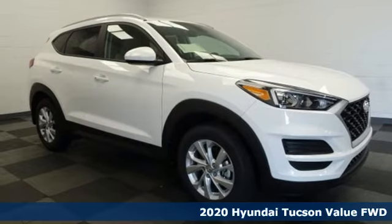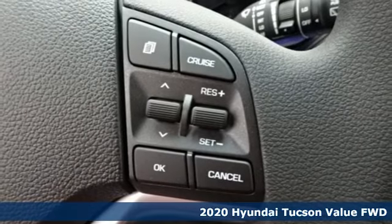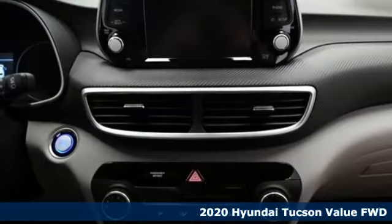It's a new 2020 Hyundai Tucson. Hyundai's attention to detail means a better driving experience for you. It comes with great features you'll love.